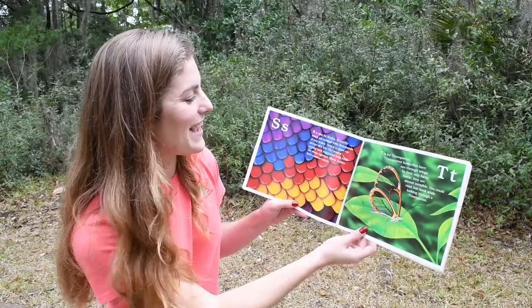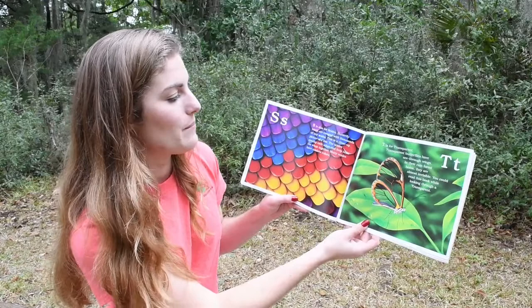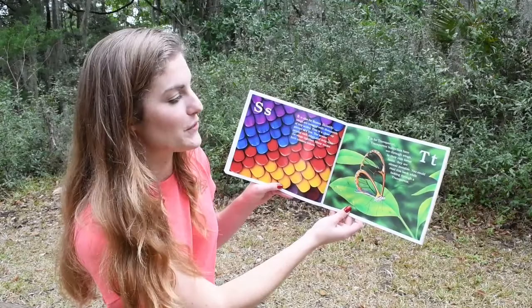S is also for Scales. Butterflies' wings are covered with thousands of tiny scales. This is a close-up picture of a few. The scales overlap each other and help hold the wings together. Many scales have rainbow colors.